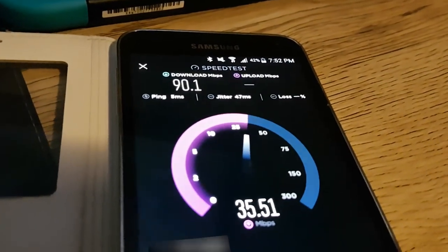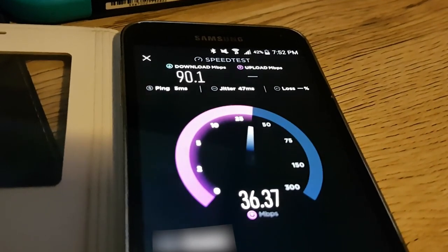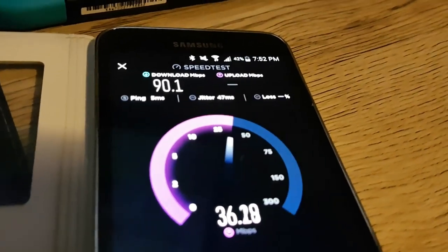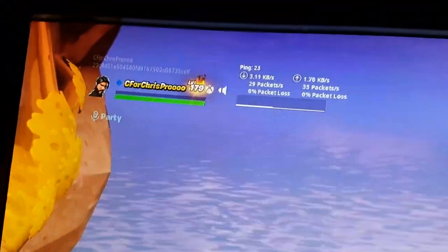I just want to quickly demonstrate one of the reasons I bought the EdgeRouter X. I'm getting my full speeds here — pretty much about five to ten percent off, no issues. I'm going to start a Steam download on the PC. I've got a ping meter running on Fortnite because it seems to be the most accurate and best way to show this test and how it works.